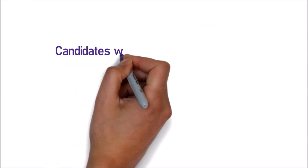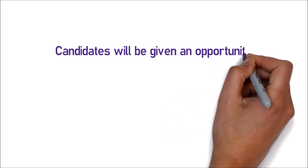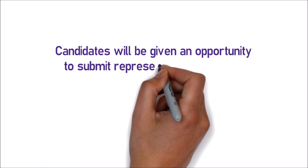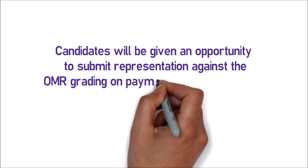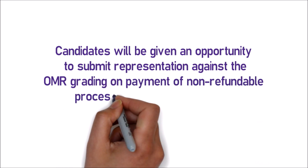Candidates will be given an opportunity to submit representation against the OMR grading on payment of a non-refundable processing fee of Rs. 1000 per response challenge.